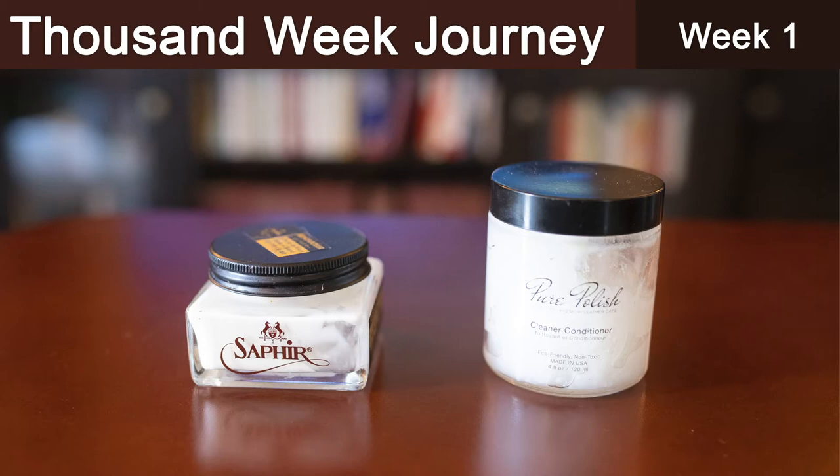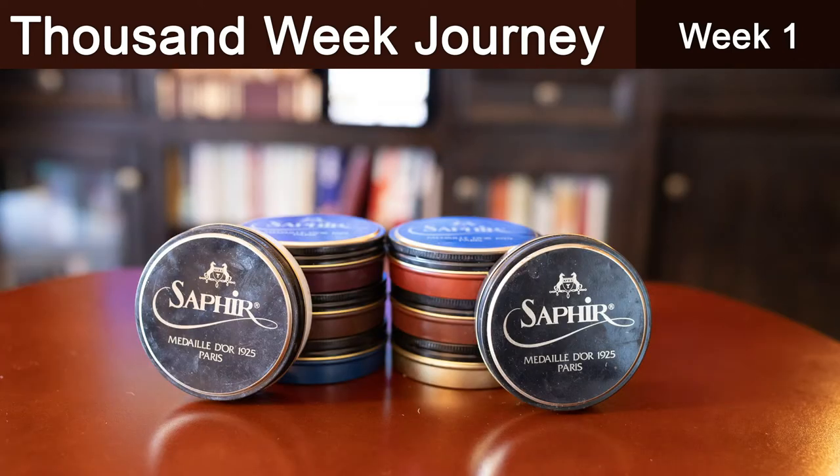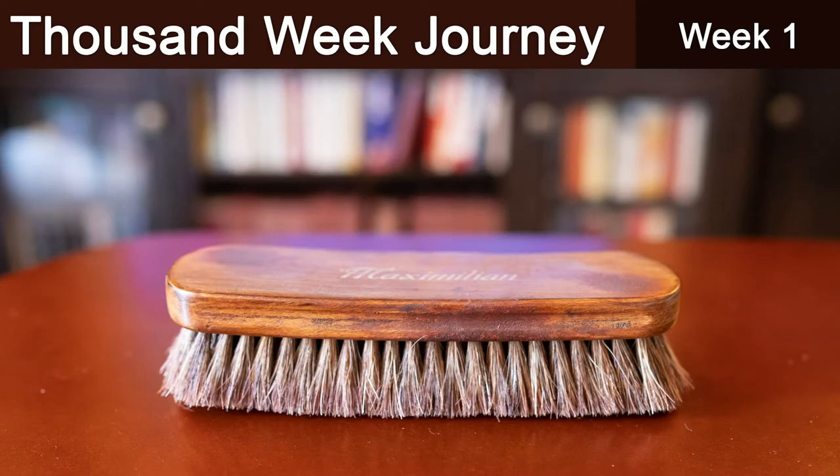Then conditioner — using Renovateur or Pure Polish, a wonderful citrus-smelling leather conditioner — followed by shoe cream, again Saphir or Pure Polish in a color that most appropriately matches the shoe, followed by shoe wax, again Saphir or Pure Polish.